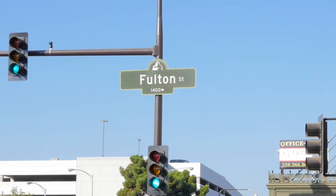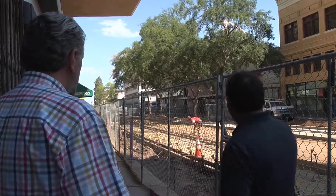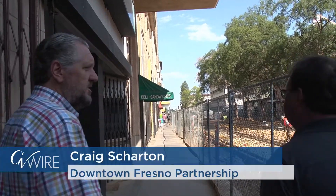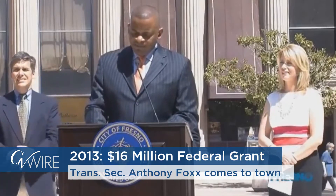GVWire concludes its series touring Fulton Street. I asked our host Craig Sharton from the Downtown Fresno Partnership how much turning Fulton Mall into Fulton Street costs. $22 million, which is about the cost of a freeway on-ramp. And that's coming from public funds? Yeah, all road projects are public funds at this point. That's part of that federal grant? Yeah, the TIGER grant.